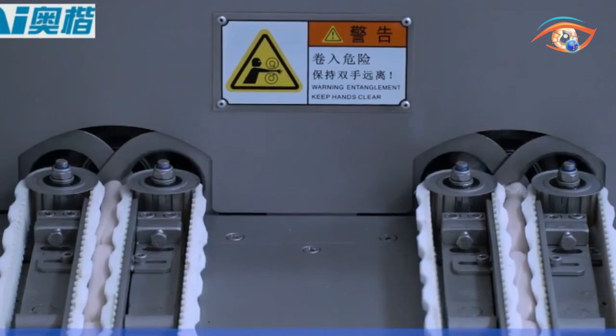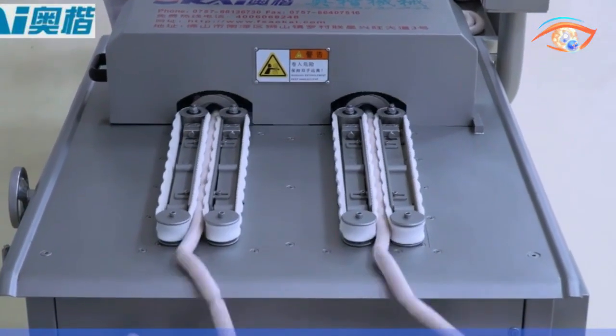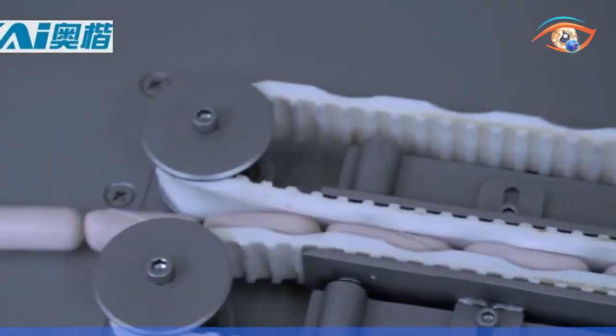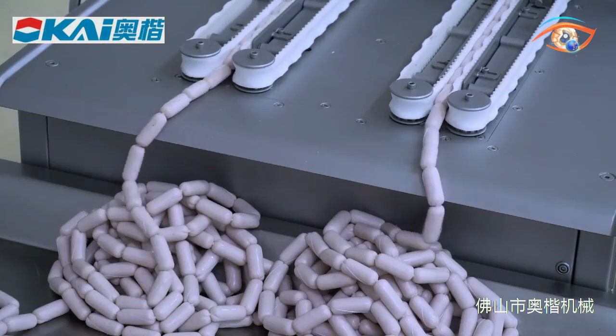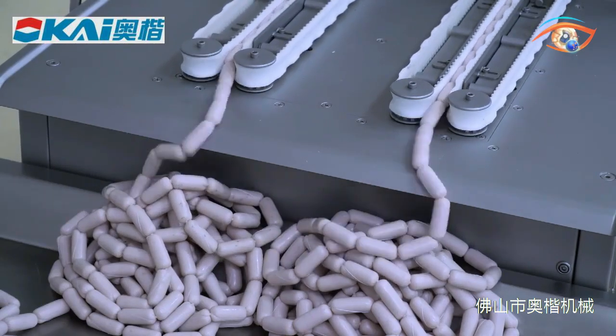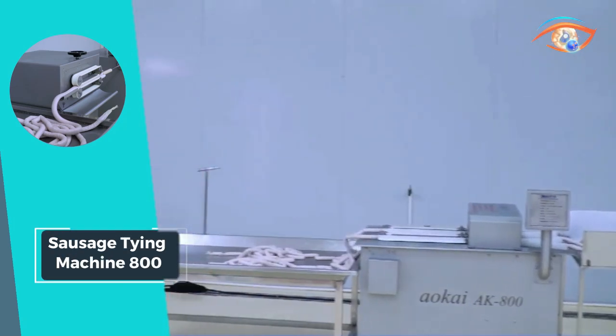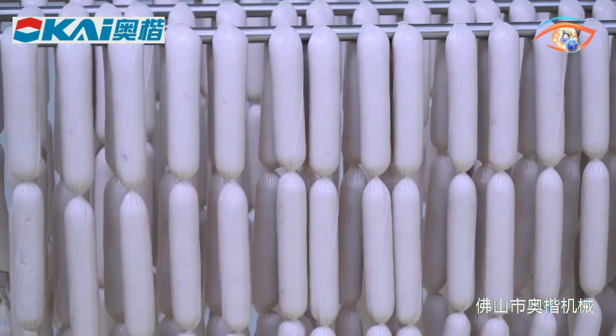Achieving an impressive work efficiency of 20 to 800 knots per minute, this machinery significantly streamlines the sausage production process, enhancing productivity for food manufacturers. Whether in a small-scale operation or a larger production facility, the Sausage Tying Machine 800 is a valuable asset for those seeking precision and speed in sausage tying.